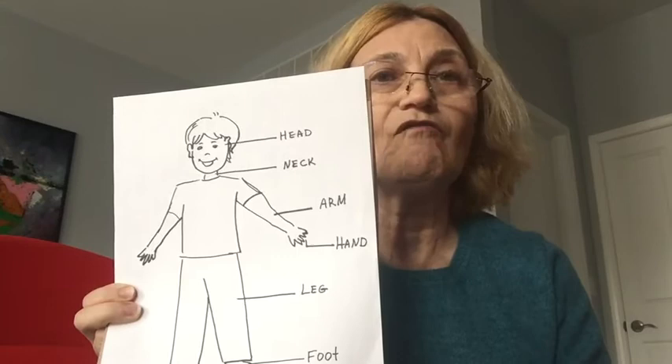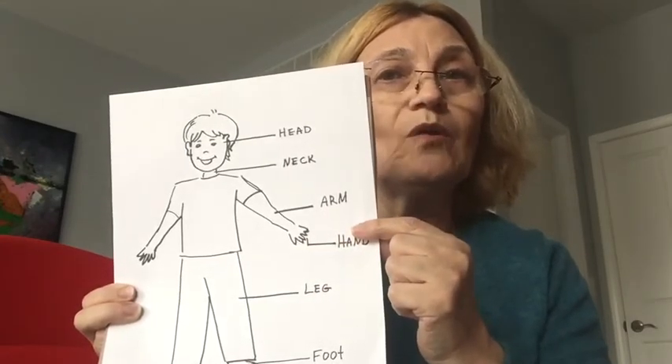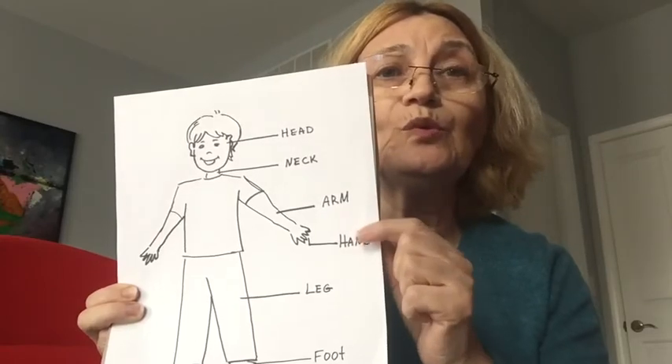Under the muscles is our skeleton. It has very strong bones. And under the bones, called ribs, we have two large lungs.